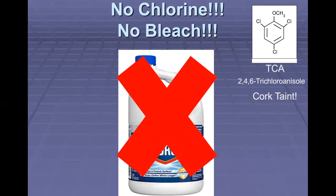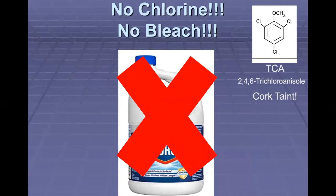Rule number one in the winery is no chlorine, no bleach. Do not use those compounds because TCA can be formed from the chlorine in your winery. It is a well-known compound called trichloroanisole — the component that causes cork taint on corks as a result of chlorinated pesticides used on the cork trees. But we now know that if there are chlorinated compounds in your winery in combination with mold, TCA can be formed and contaminate your wine.